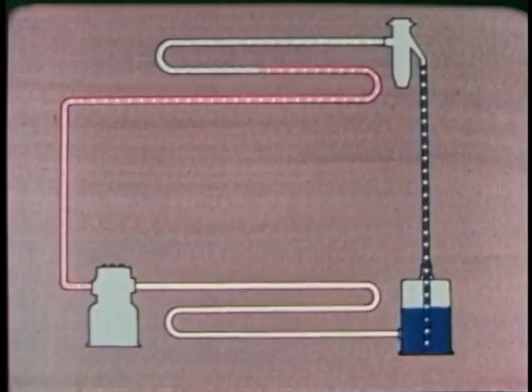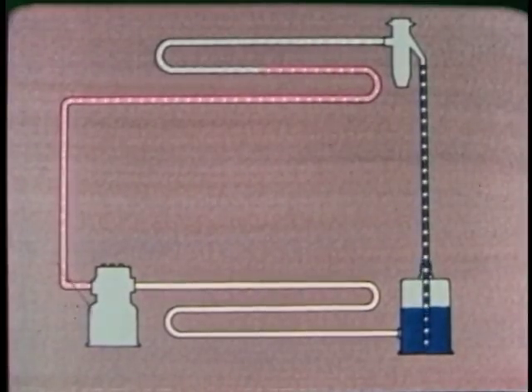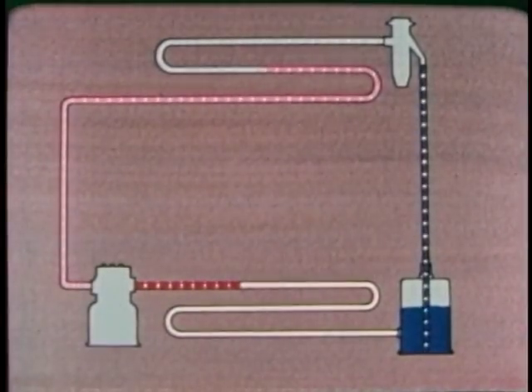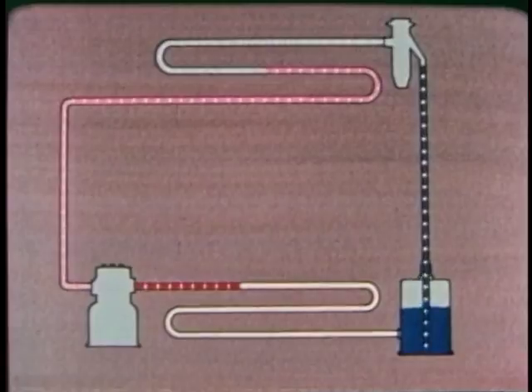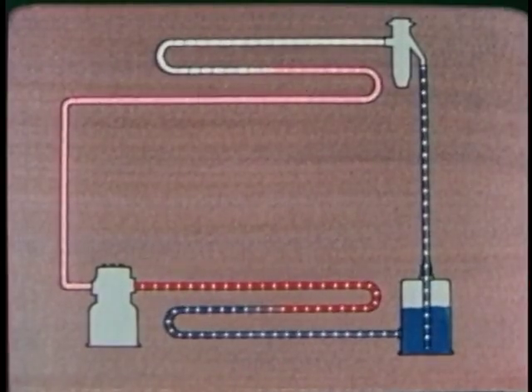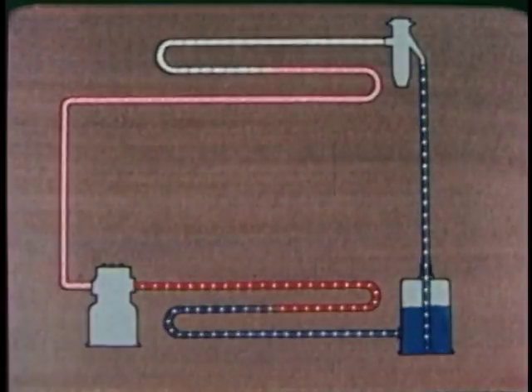The compressor sucks the vapor out of the evaporator and compresses it, which increases the pressure and temperature. The vapor is now hotter than the surrounding air. So, in the condenser, heat is given off to the air. As the refrigerant loses its heat, it changes from a gas to a liquid and flows into the receiver.